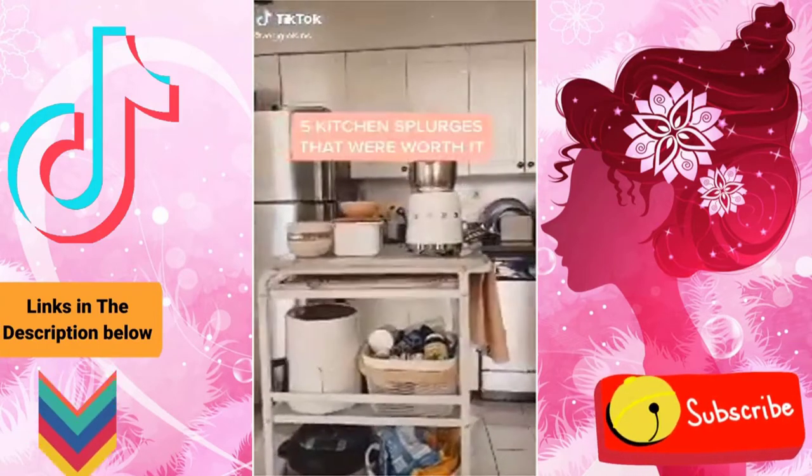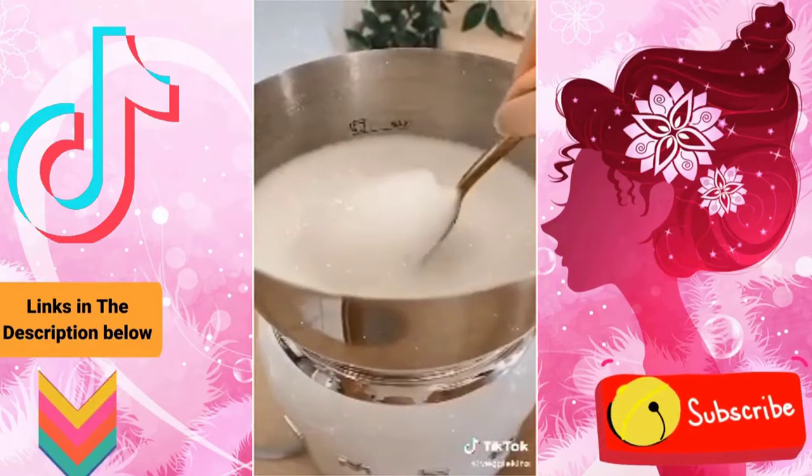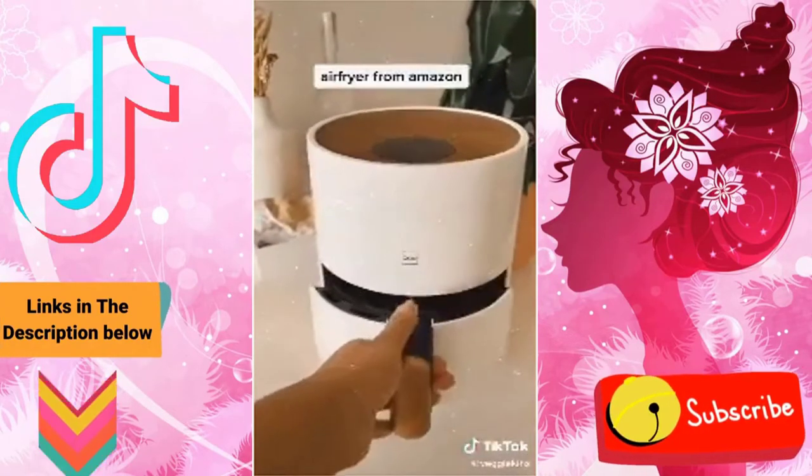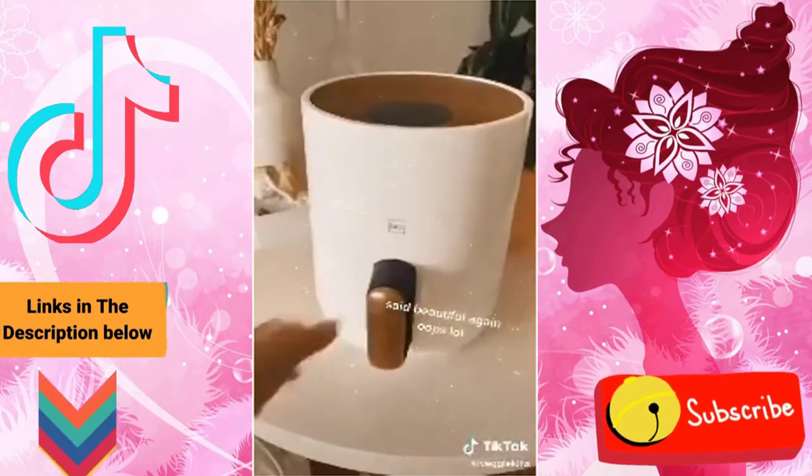Five kitchen splurges that were totally worth it. This milk frother which looks beautiful on the countertop and also froths like a dream. This little air fryer — actually this one's really affordable and it's perfect for one or two people, and it's beautiful — probably the best looking air fryer I've seen.